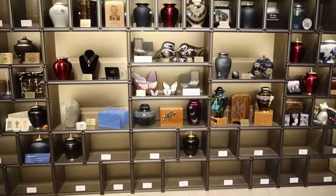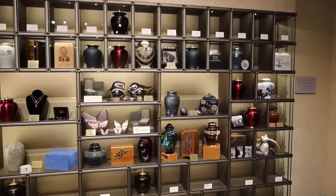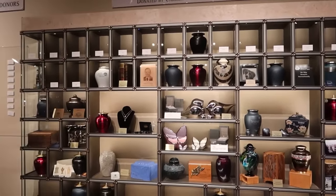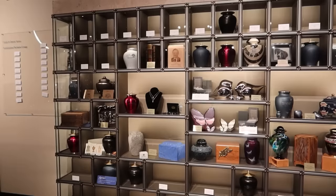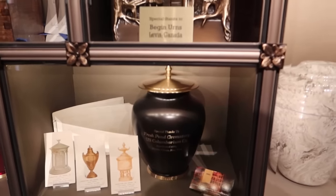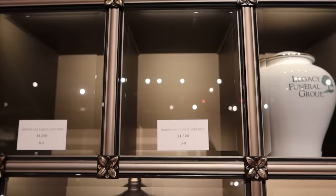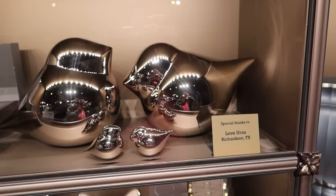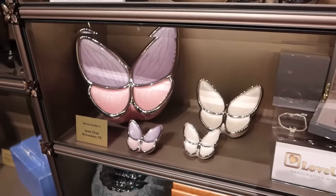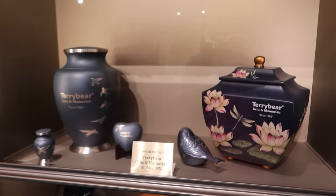This is a niche wall, which would normally be used to display the remains of past individuals in urns. But here at the museum, they use it as a donation opportunity where different groups or people can have a urn advertising their business or in remembrance of someone. You can see a lot of these are donated by crematoriums — the Fresh Pond Crematory, the Cremation Society of Illinois. For only $1,500, we could have a Carpetbagger urn placed in here. Some are shaped like birds, some like butterflies — Love Urns, American Funeral Supply Company, Terry Bear Urns of Memorials.